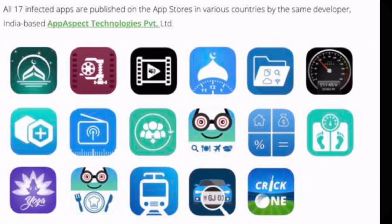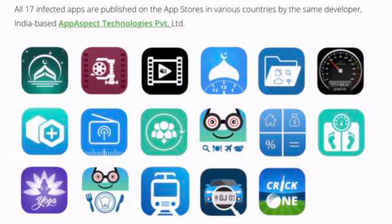Let me show you the icons — there they are, all 17 of them. You can see above that the developer is App Aspect Technologies. So if you have any of these on your phone, you're going to want to delete them. If you're not sure how to delete them, I'll put a video up top that will walk you through it. Once it's gone, you should be good.